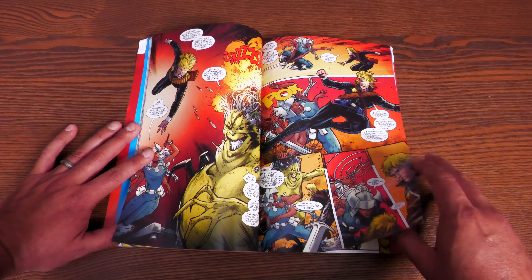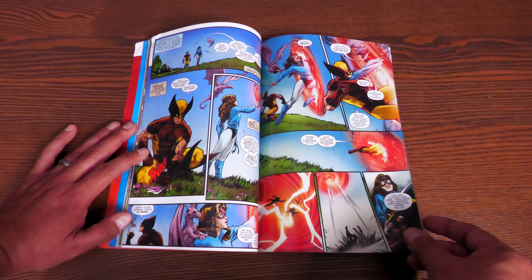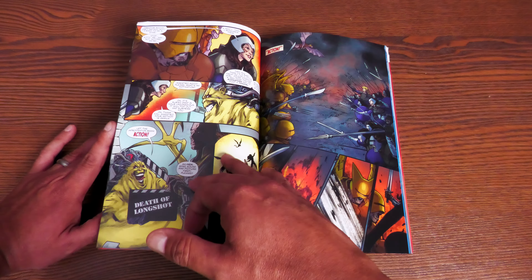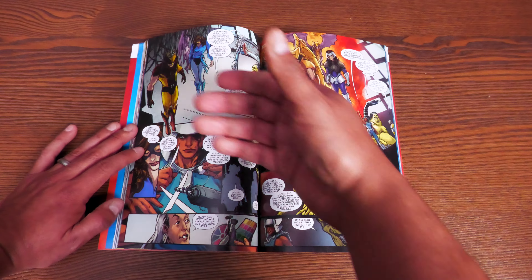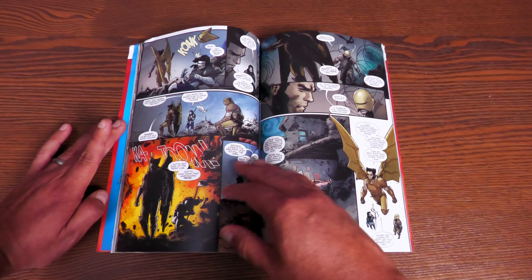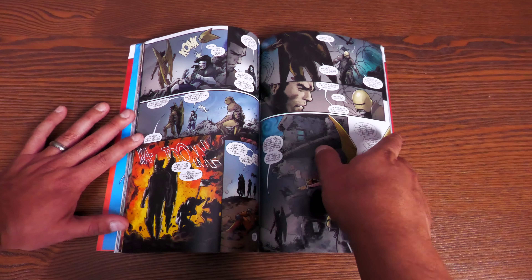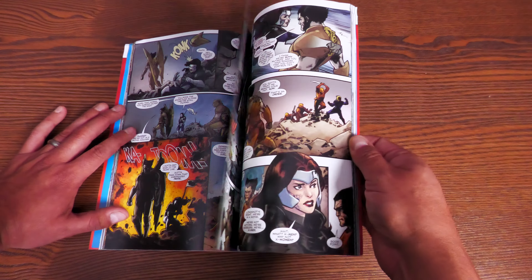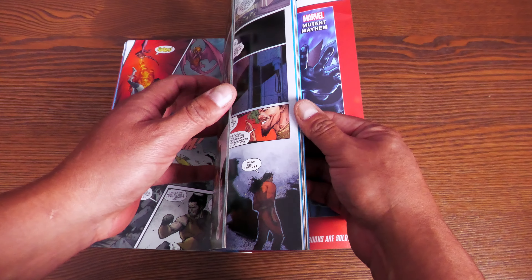The second two issues are written by Ann Nocenti, bringing back her character Longshot immediately after issue number 6. This time Mojo is pulling the strings, capturing Kitty Pryde, Lockheed, and Wolverine to destroy Longshot and his army of rebels in the Mojoverse. Again the question is: how could they have met in the past if by the time Longshot shows up in Annual Number 10 they don't recognize him?